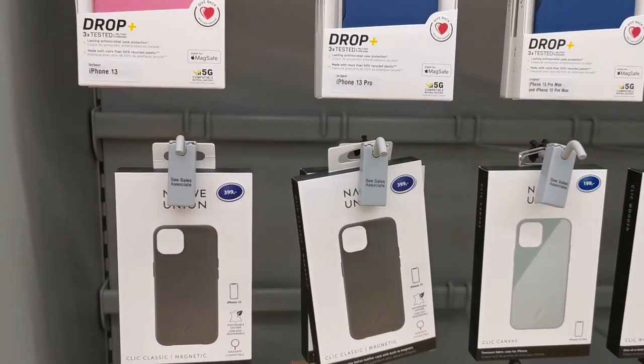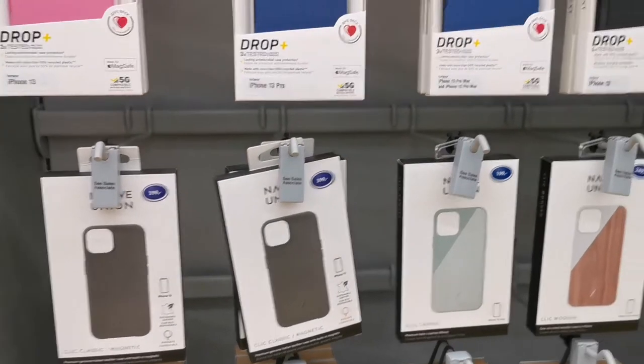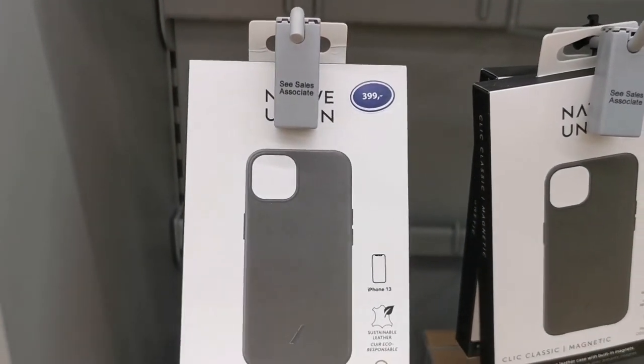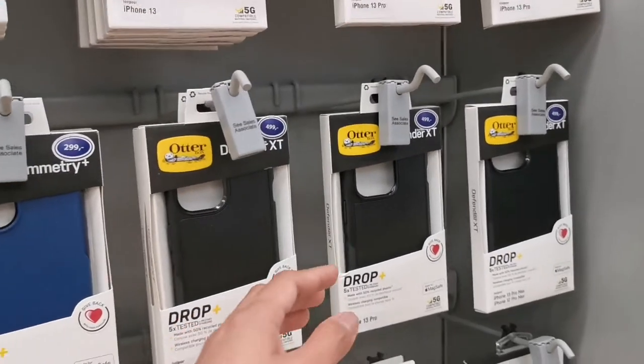This one is a leather case — premium genuine Italian leather with built-in magnets. Wow, this is cool! It's 399 Norwegian crowns — a little cheaper but it seems nice.